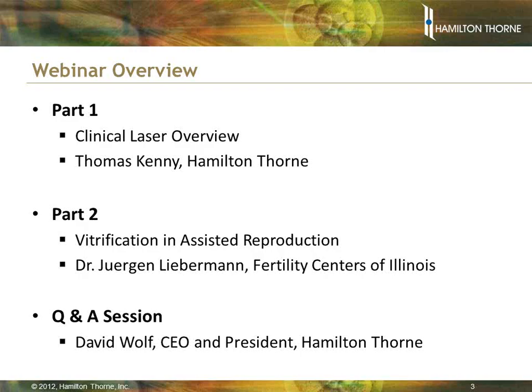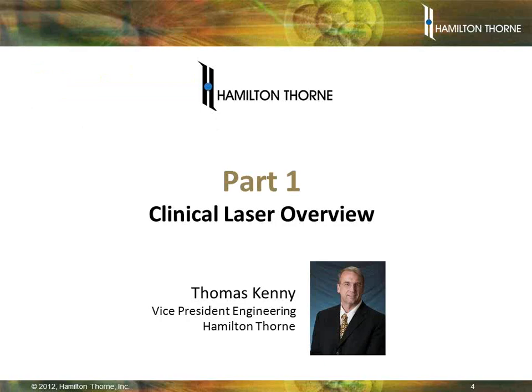After Tom's talk, we will take a quick poll and share the results with the audience. Next, we will have our guest speaker, Dr. Jurgen Lieberman, Laboratory Director of FCI's Chicago River North IVF Lab, who will share his laboratory's results on how Hamilton Thorne lasers can be successfully used to improve the vitrification process. Finally, David Wolf, Hamilton Thorne's President and CEO, will moderate the question and answer session. With that, I turn the talk over to Tom Kenney to provide an overview on HT's laser products and clinical procedures.